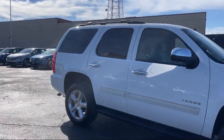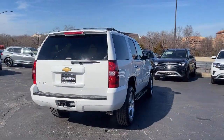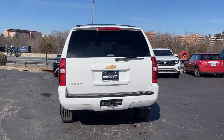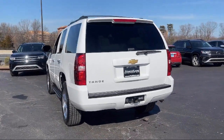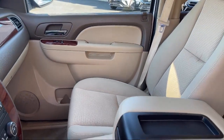Every Fitzway used vehicle we sell gets the Fitzway Checkout. It's a comprehensive inspection by our highly skilled technicians, and we'll provide you a copy of the inspection report and a Carfax vehicle history report, so you'll know as much about the vehicle as we do.